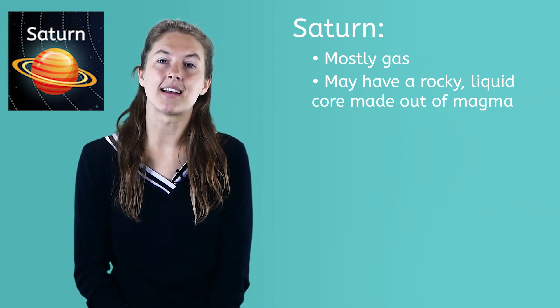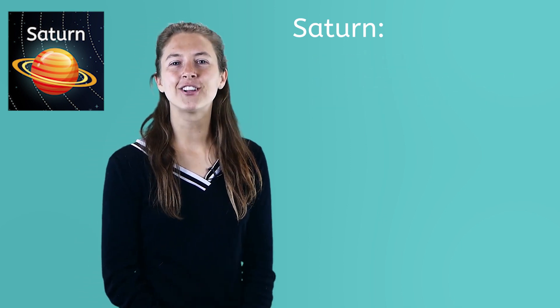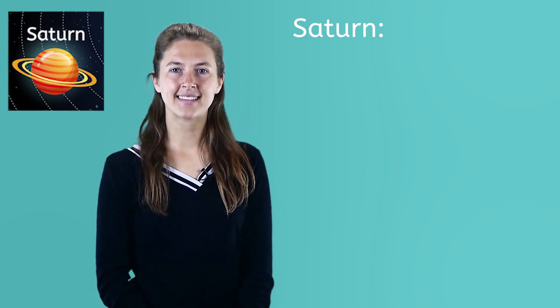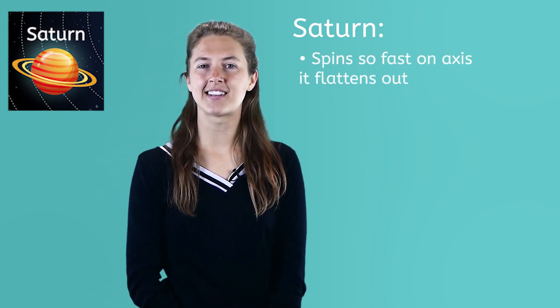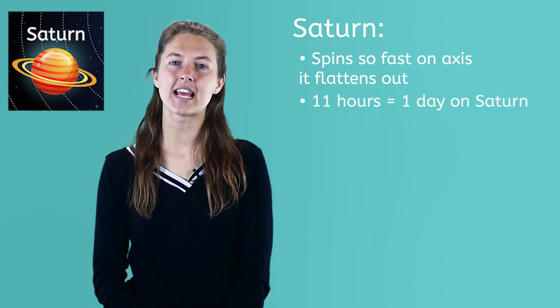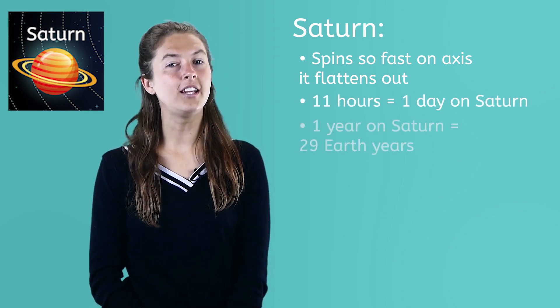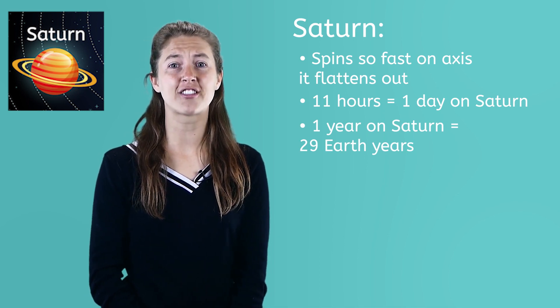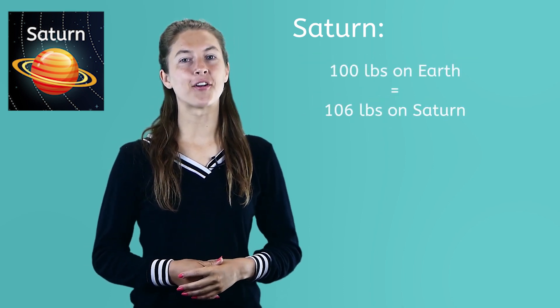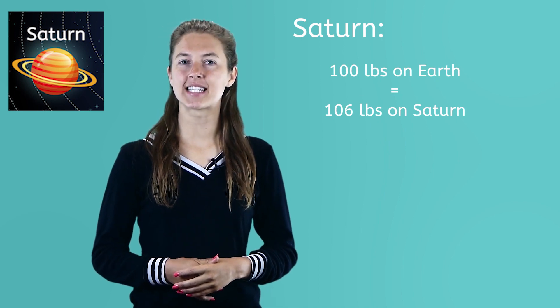This is just their best guess or hypothesis for now. Hopefully one day astronomers will be able to send a craft to Saturn to take better measurements and gather information to test their hypothesis. Saturn spins so fast on its axis it actually flattens out a little — kind of like a flattened ball. It takes about 11 hours for a day to begin and end on Saturn. One year on Saturn lasts about 29 Earth years. Saturn's gravity is stronger than Earth's but not quite as strong as Jupiter's. 100 pounds on Earth equals about 106 pounds on Saturn.